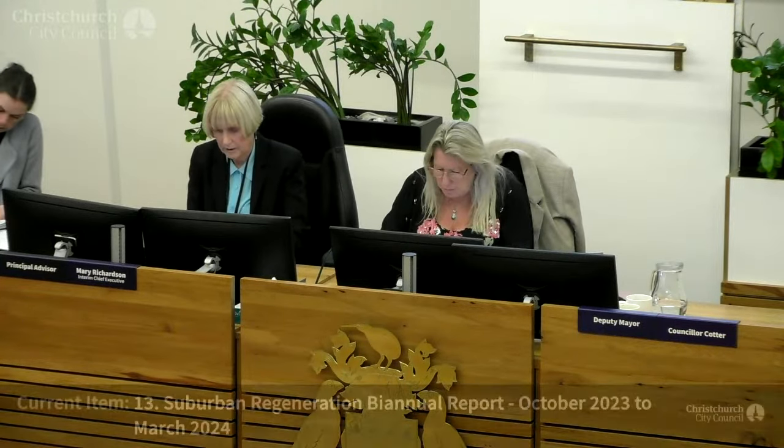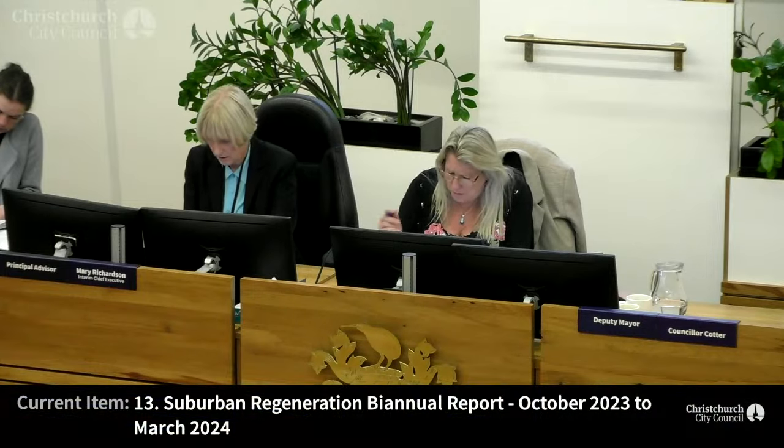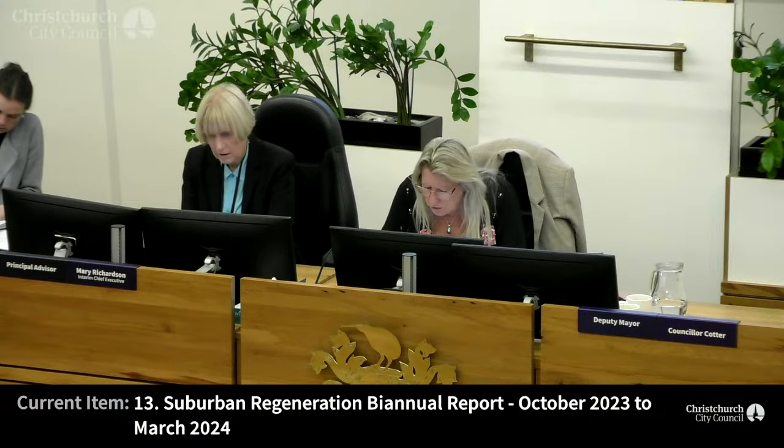Item 13, Suburban Regeneration Biennial Report. Janine?